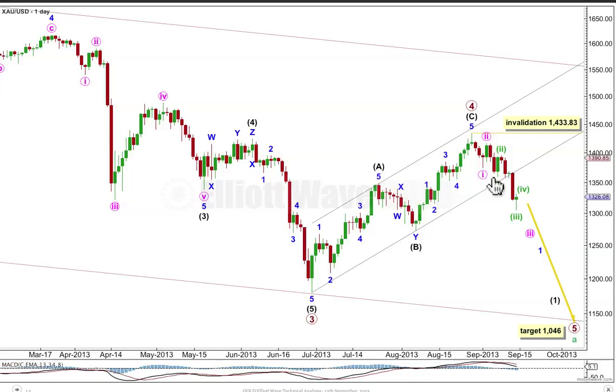I've changed the wave count in this little piece on the 2-hourly chart. I was initially looking at a 1, 2, 3, 4, 5 leading contracting diagonal, but they are usually followed by really deep second wave corrections. What's actually more common is for a movement to start with a series of overlapping first and second waves. So that's what I think has happened here, and that resolves the problem I had of a lack of a deep second wave correction.